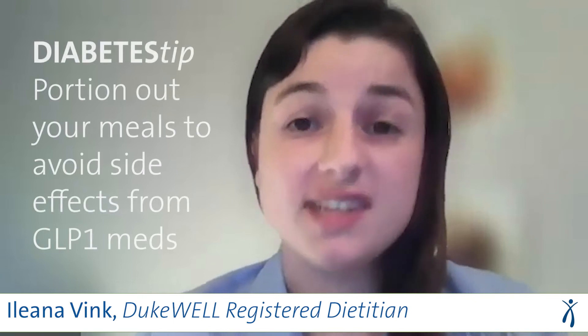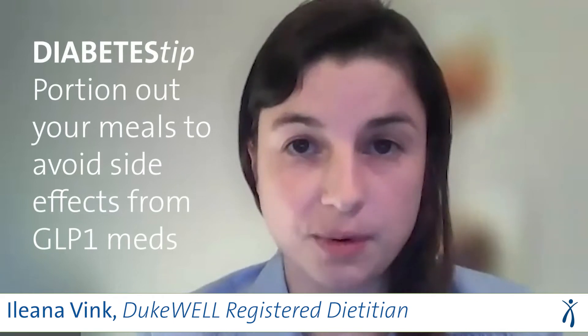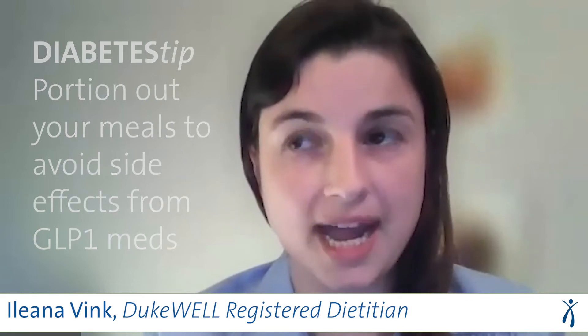Ileana, it's important for patients to understand how GLP-1s might affect their eating. Your food choices make a big difference in how you feel when you start taking a GLP-1 medication. You may notice side effects like nausea, vomiting, diarrhea, or constipation. To prevent these side effects, try eating smaller portions than you are used to. For example, if you usually have a sandwich and a side of chips for lunch, instead try having half a sandwich, then wait an hour or two to see how you feel. You may feel better eating smaller amounts of food more often, or you may find that you feel satisfied with a smaller portion and don't need to eat more.